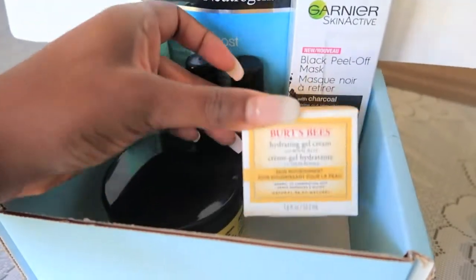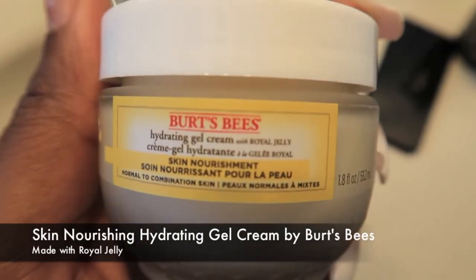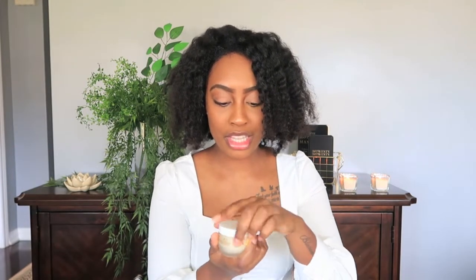Next and last but not least — this one probably surprised me the most. It's Burt's Bees hydrating gel cream made with royal jelly for skin nourishment. If you're like me, I thought Burt's Bees only had lip care products like lipstick and chapstick, so I was totally surprised to see they have a skincare collection. I decided to get this one because it is gel-based.